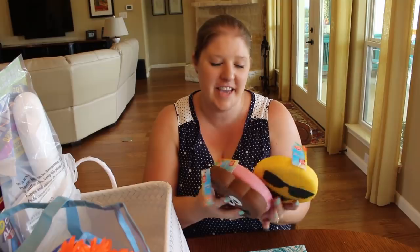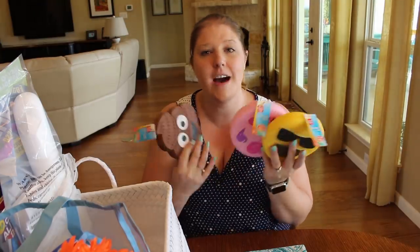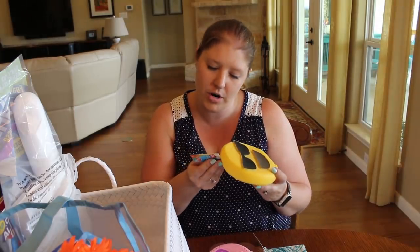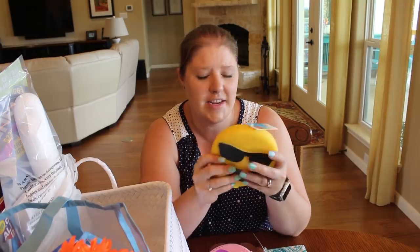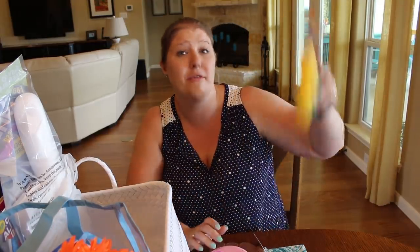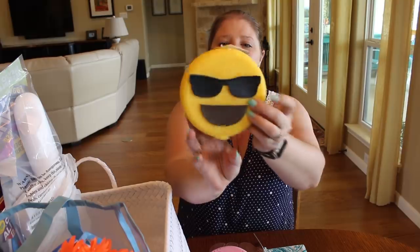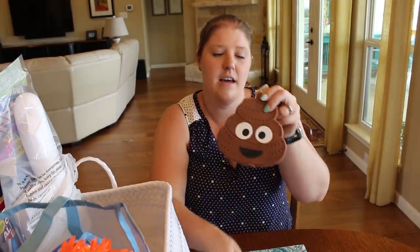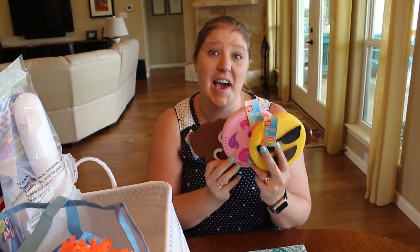I picked these up from Walmart. They only had three different kinds, so I just got three — they can share. These are called drencher discs and they were either $1.96 or $2.96. They are so soft — you soak them in water and then you can throw them at people, and the water gets on the person you throw it at. I got an emoji one with two different faces, a unicorn one, and a poop emoji with one smiling side and one frowning side. The kids are going to get a kick out of it.